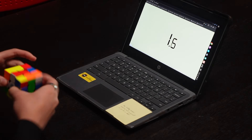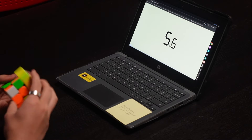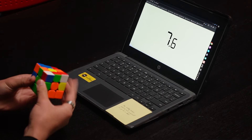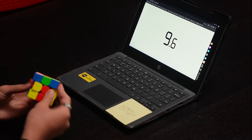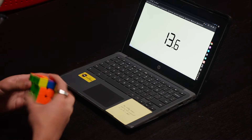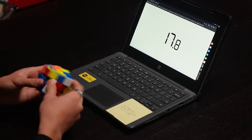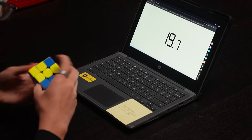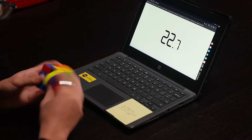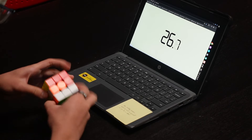Since 1980, people all around the world have been trying to solve this colorful calamity. Can you guess what it is? Yup, it's the Rubik's Cube. Six centers, 12 edges, 8 corners, over 43 quintillion possible combinations, and it makes sense only 5% of the population can solve it. So today, I'm going to teach you how to actually solve it. So grab that cube that's been sitting on a shelf for the last 10 years, and let's get solving.